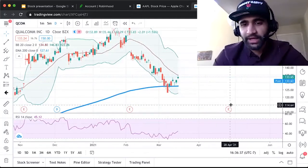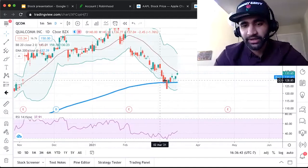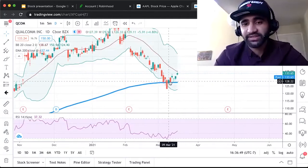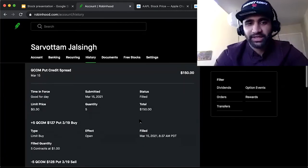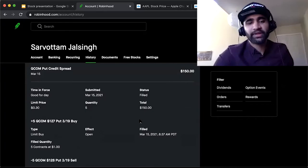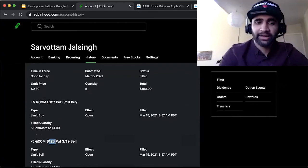One of my favorite trades this week is Qualcomm. Qualcomm has approached the 200-day moving average and is showing strong support — it quickly bounced up and was able to close above that 200 moving average by the next day, which is a sign of strong support. So I opened a Theta Gang strategy spread: I sold the right to sell Qualcomm at $128 and bought the right to sell at $127 — literally a $1 spread.